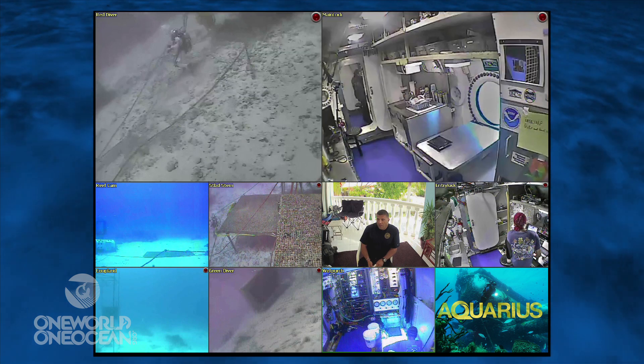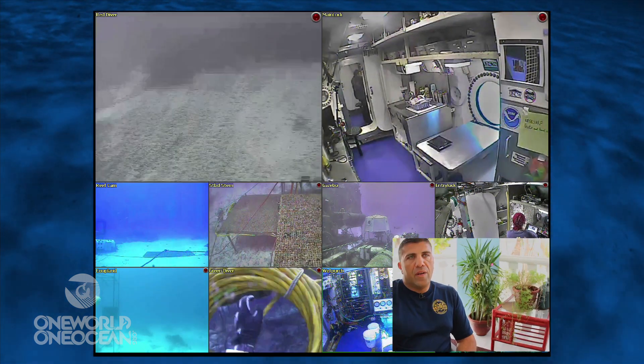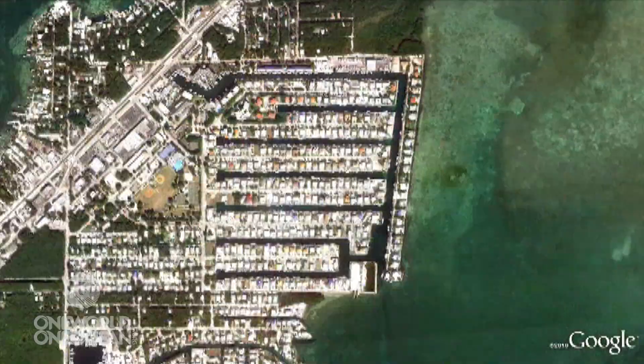We do have an extremely high speed link down there. We call them Motorola, and they came in and set us up with a connectorized version of their point-to-point system that has been 100% solid ever since. It's about a 10-mile link.